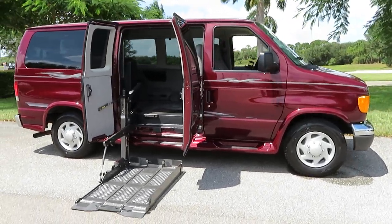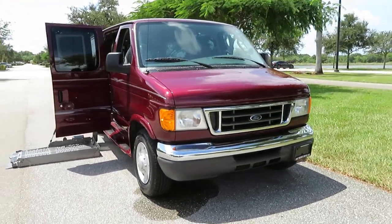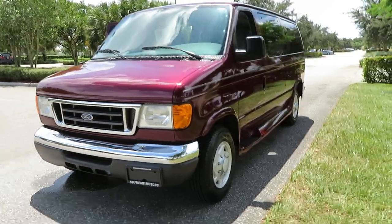Michelin LTX tires. 47,000 original miles. Super low miles. Runs and drives absolutely perfect. Mechanically and cosmetically, this van is a 10 out of 10.